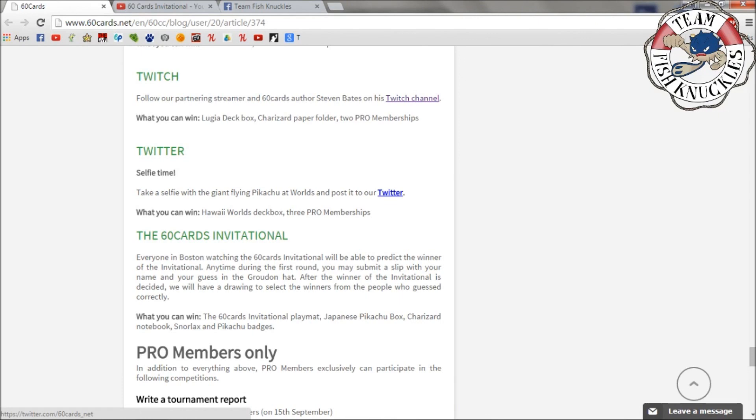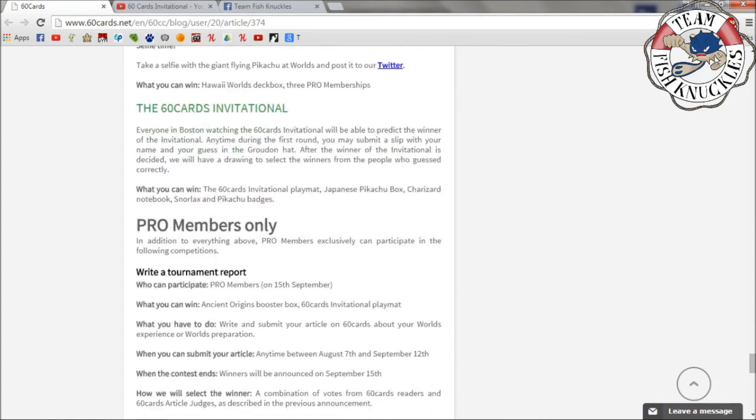For Twitter, take a selfie with the giant flying Pikachu at Worlds and post it on their Twitter at 60cards_net. You can win a Hawaii Worlds deck box or three Pro memberships. At the 60 Cards Invitational in Boston, everyone watching will be able to predict the winner during the first round — submit a slip with your name and guess. After the winner is decided, they'll draw from people who guessed correctly. Prizes include a 60 Cards Invitational playmat, the Japanese Pikachu box, Charizard notebook, and Pikachu and Snorlax badges.